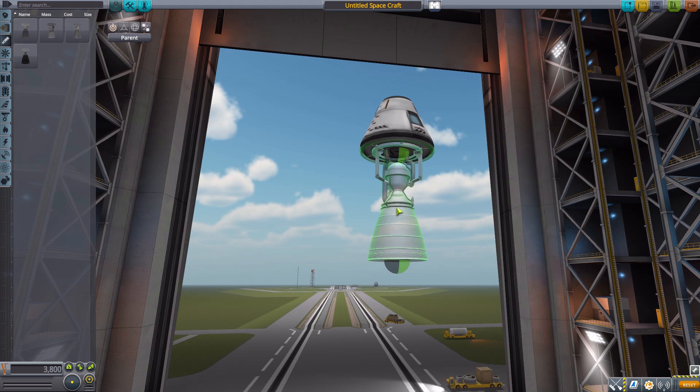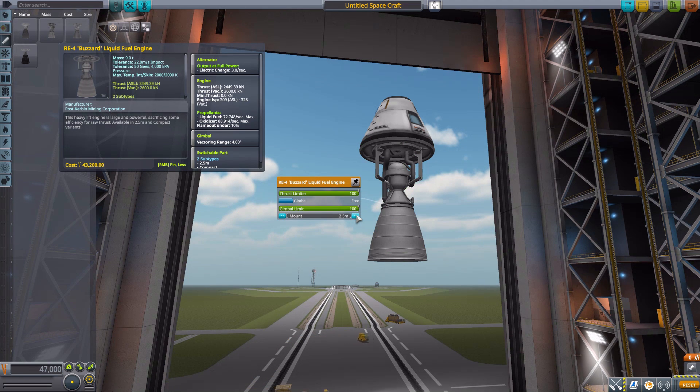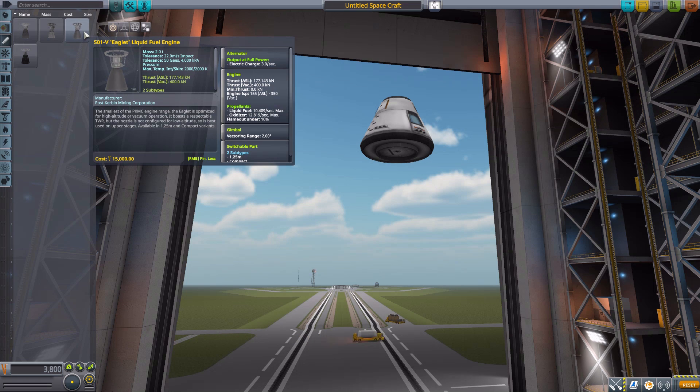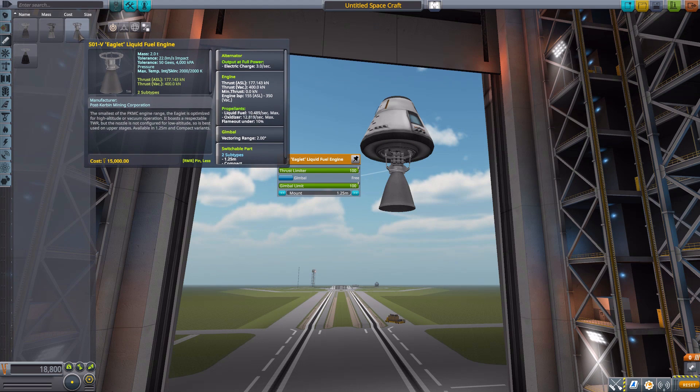Next is the RE4 Buzzard, a bigger engine in the 2.5-meter size category with a maximum of 2600 kilonewtons in vacuum, using 72 liquid fuel per second and 88 oxidizer, gimbal range of 4 degrees, and a beautiful alternator. Its versions are just a standard mount and a compact mount. Then there's the S01V Eaglet liquid fuel engine, another 1.25-meter engine with alternator, 400 kilonewtons maximum in vacuum, 10 liquid fuel per second, 12 oxidizer, and a vectoring range of only 2 degrees.